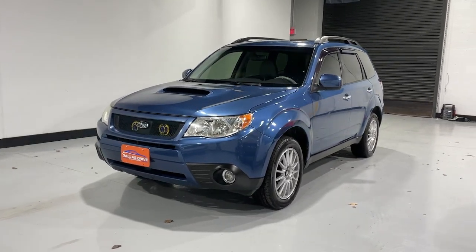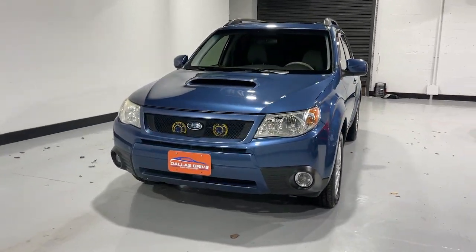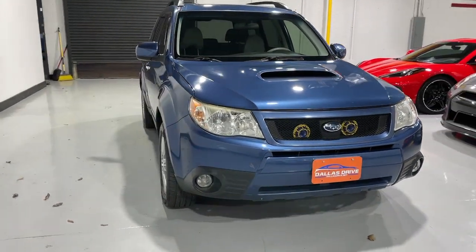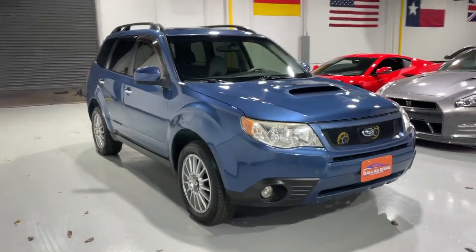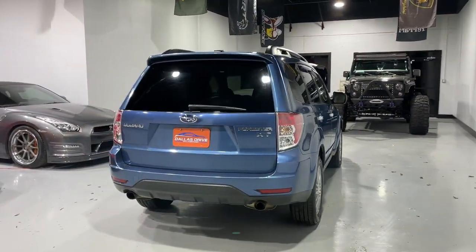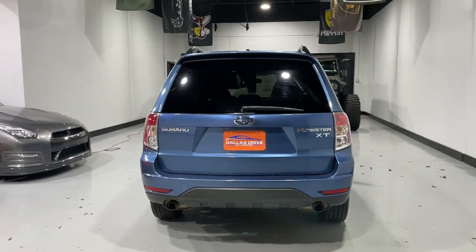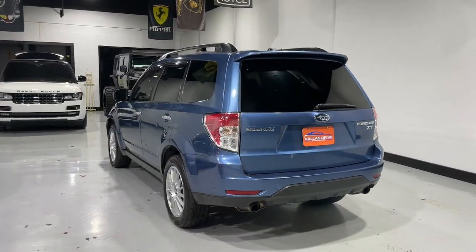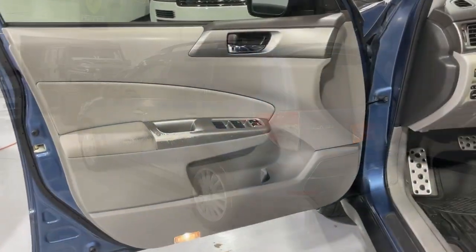Go home happy with the 2009 Subaru Forester. With less than 200,000 miles on the odometer, this vehicle provides excellent value. Enjoy a tour of this Subaru Forester, the compact SUV that's relaxing to drive. Spacious and refined, this crossover offers desirable safety and connectivity features at a surprisingly affordable price.